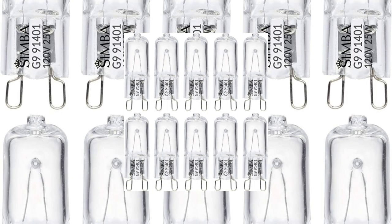Best Halogen Light Bulb: Symba Lighting Halogen Light Bulb. Lastly, if you need to highlight specific areas or objects in your home office, we recommend the Symba Lighting Halogen Light Bulb. This bulb has a focused beam and bright light output, making it perfect for highlighting artwork or a workspace. It's also energy efficient and has a long lifespan.